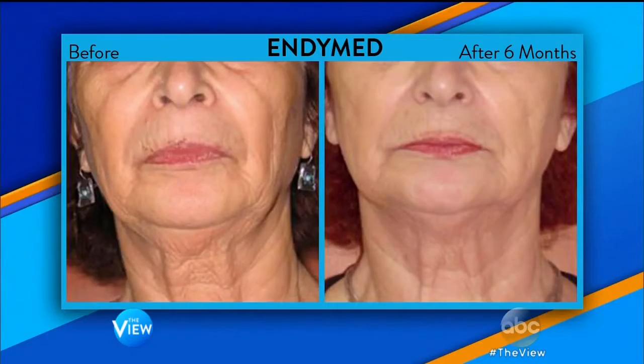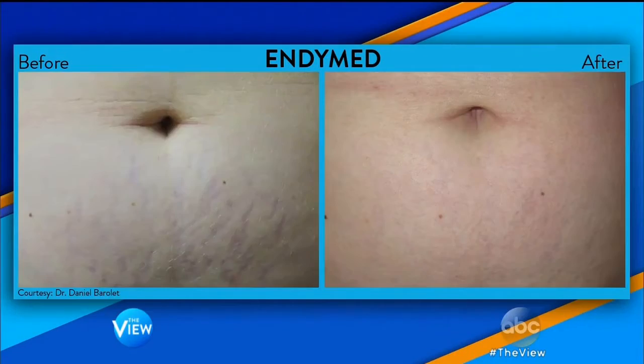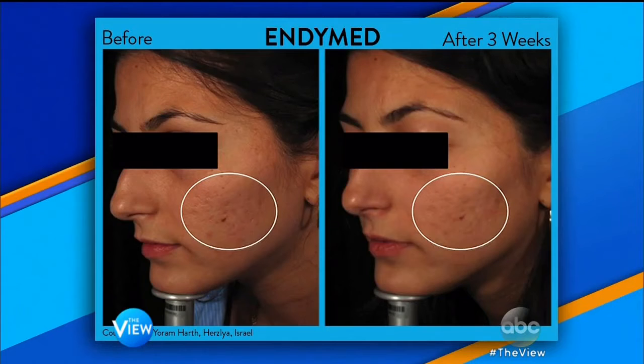So we're going to start with something called EndyMed. EndyMed takes the best of microneedling along with radiofrequency. This is great for any skin type, and it can help with lines, wrinkles, even stretch marks and some dark spots too.